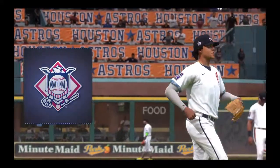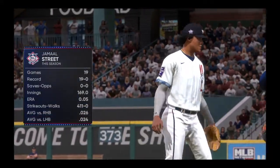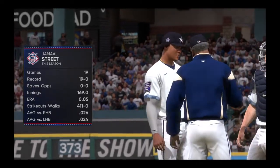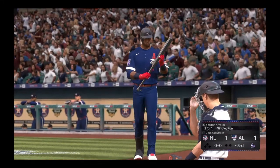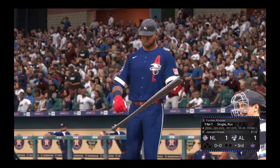Jamal Street is ready, and he'll take the ball from the manager. Number 88, Jamal Street. Bottom of the inning now, and standing in the outfield, Jordan Alvarez.